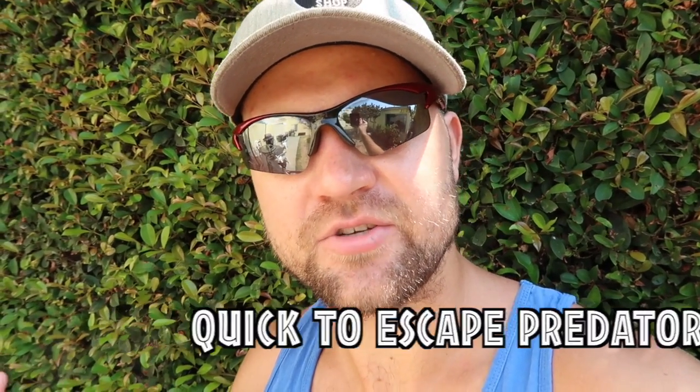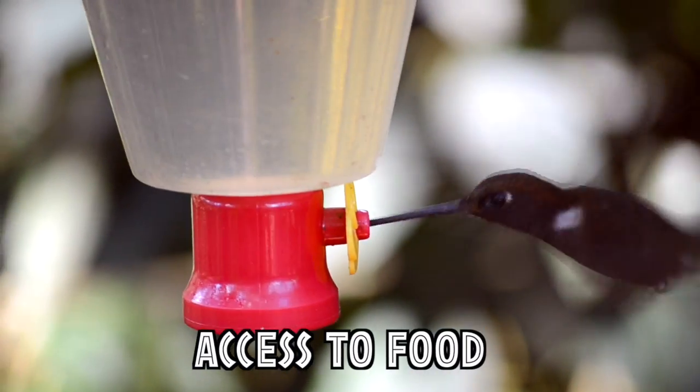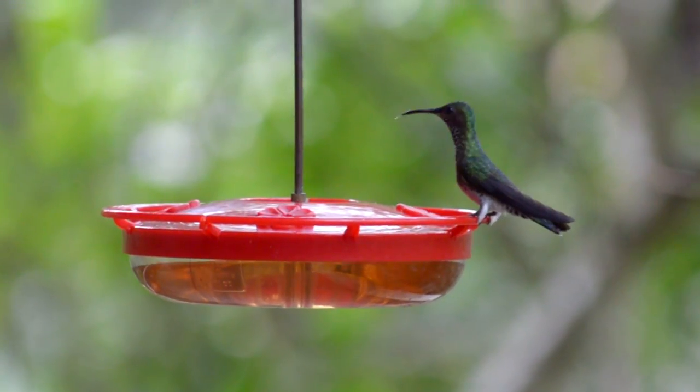The second reason is that their dexterity from their small size gives them better access to food sources than other types of animals. In fact, they're so dexterous that they're the only birds that can fly backwards.